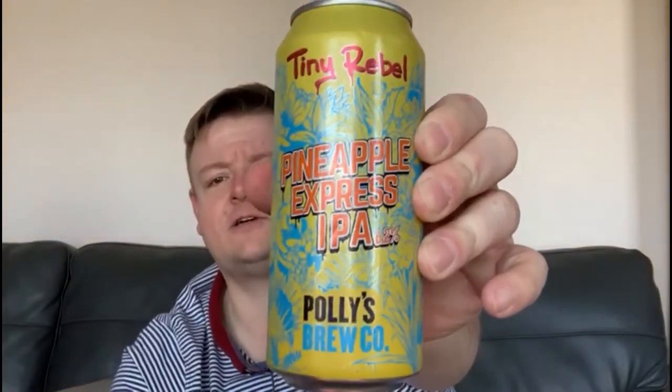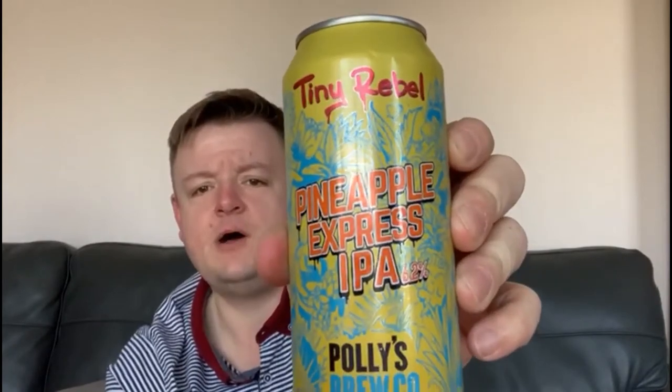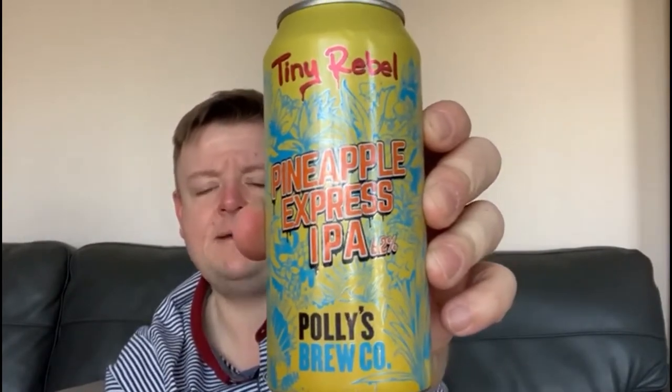Hello and welcome to a new episode of A Beer with Bob. Today's title: don't worry Rodney, this time next year we'll be millionaires. Ladies and gentlemen, all aboard the Pineapple Express! This fruity joint effort by two Welsh breweries, Tiny Rebel and Polly's Brewing Company, is indeed the Pineapple Express IPA.